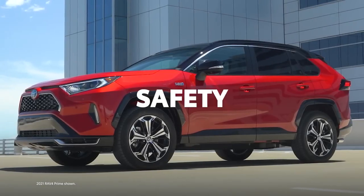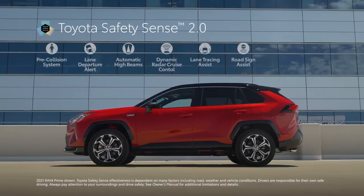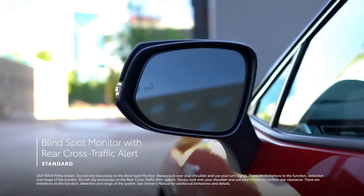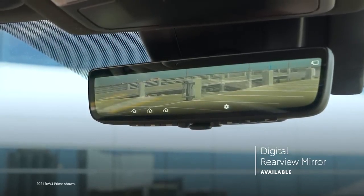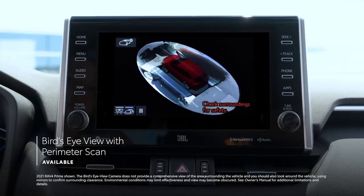Just like the rest of the RAV4 family, RAV4 Prime is packed with advanced safety features. The entire lineup comes standard with the Toyota Safety Sense 2.0 bundle of active safety systems, which includes a pre-collision system with pedestrian and bicyclist detection, full-speed range dynamic radar cruise control, road sign assist, and more. RAV4 Prime also features the Star Safety System, 8 airbags, a standard blind-spot monitor with rear cross-traffic alert, available front and rear parking assist with automated braking, an available digital rearview mirror on XSE, and an available bird's-eye view with perimeter scan to help drivers spot hard-to-see objects.